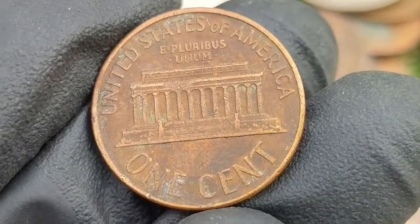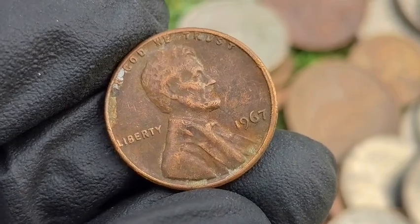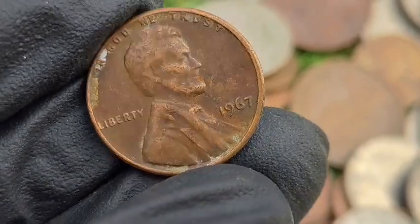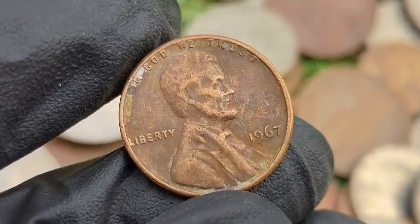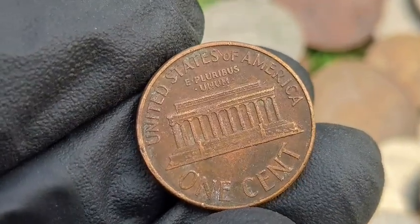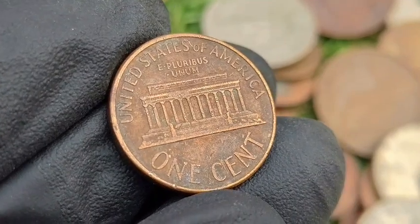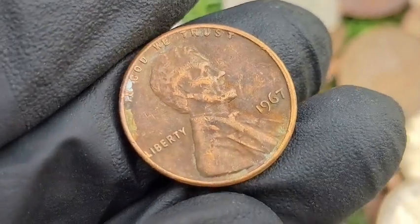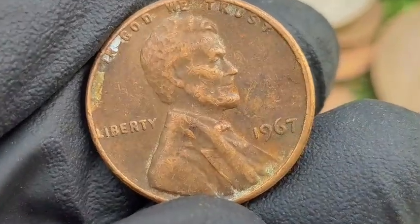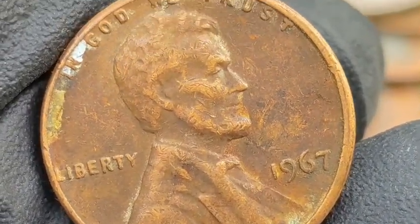Value of a 1967 error penny — in circulated condition, errors typically start around $50 to $100. In uncirculated condition, premium errors such as dramatic doubling or off-center strikes can sell for $500 to $3,000 plus at auction. Use a magnifying glass to inspect for doubled-die features on the obverse, and check for any irregularities such as missing parts of the rim, clipped planchets, or off-center strikes.